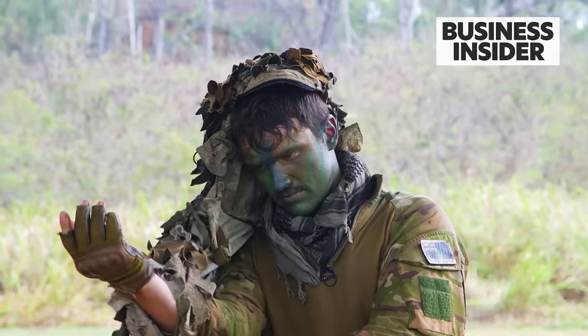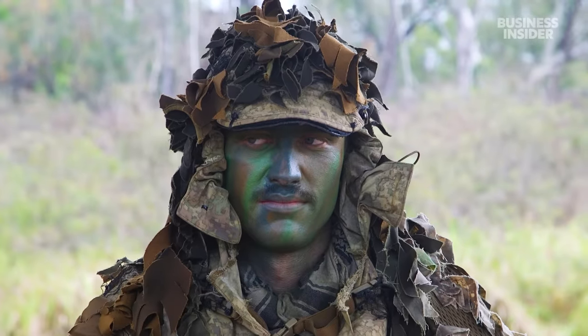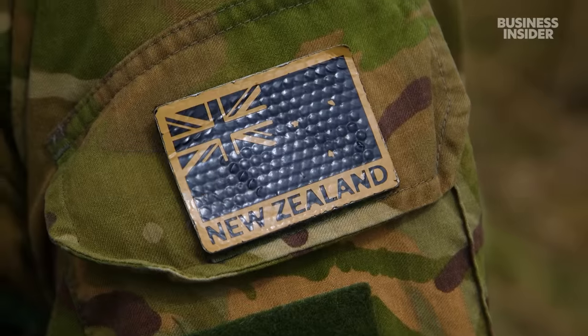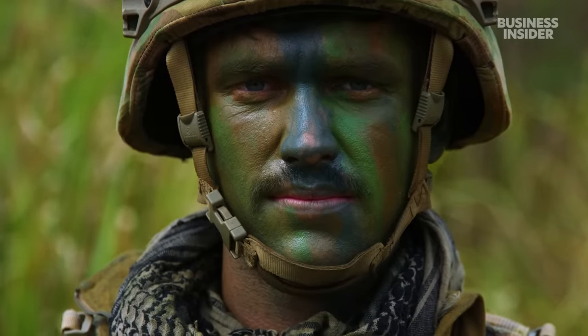We call it a veil or like a micro ghillie, and it essentially breaks up the triangles of your shoulder line and head that the human eye tends to pick up. My name's Bombardier Sam, I'm with the New Zealand Army with 16 Field Regiment as a Joint Terminal Attack Controller, and this is what I'd take on a 72-hour patrol.